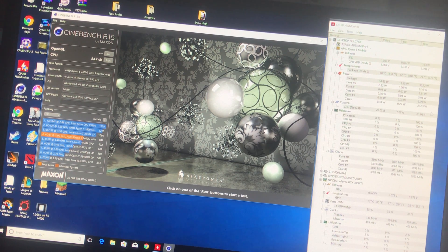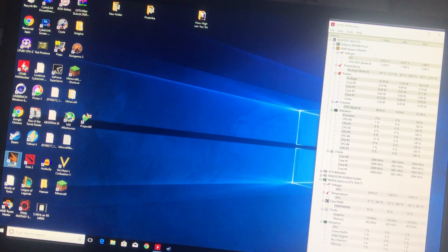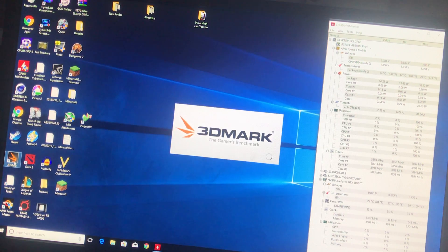If you were doing this with a six-core, this would get up over 100. So that looks good.